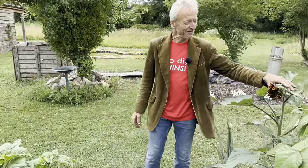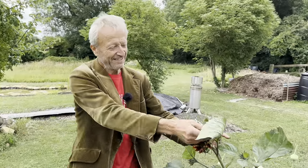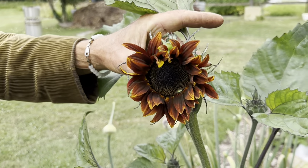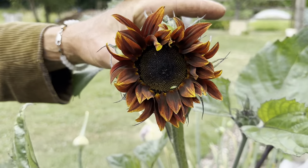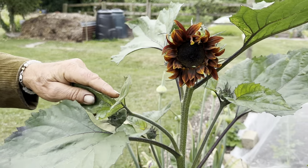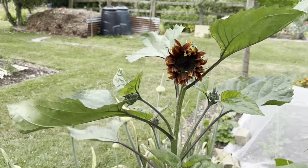And here we have the first sunflower — literally. That's pretty good for 30th of June in our climate. You can see it's a multi-heading orange variety. It's one I saved seed from myself, so I'm not entirely sure of the name — lost in the records.